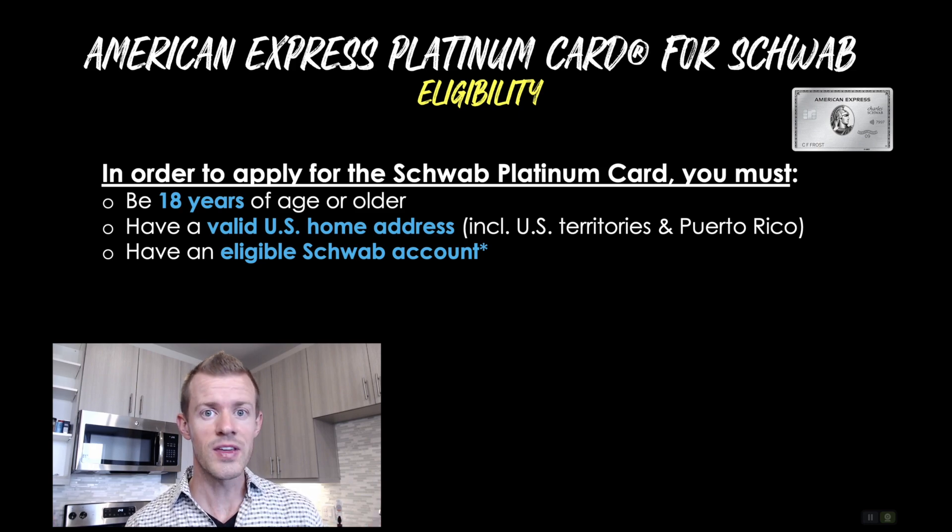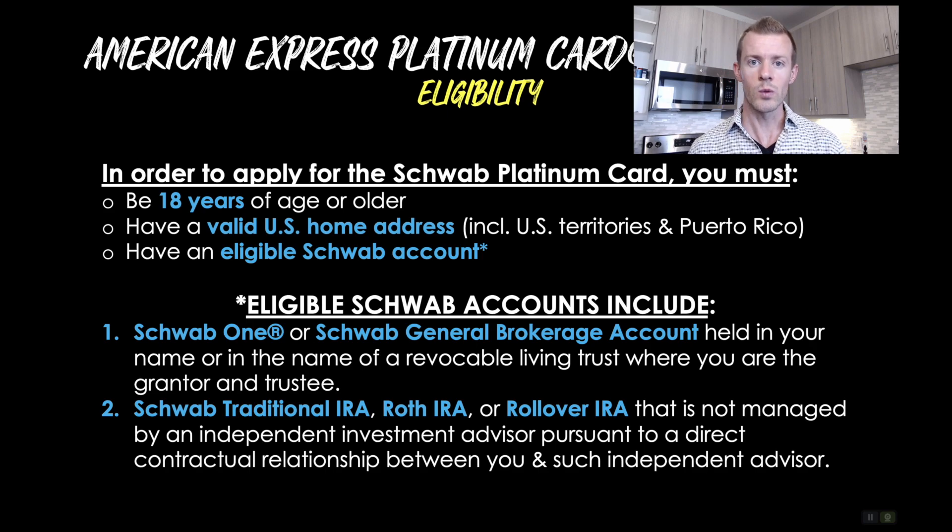Now with that context, let's talk specifically about the eligibility and how you can get the Schwab Platinum card. In order to apply, you must have three things: number one, you must be 18 years of age or older; number two, you must have a valid U.S. home address, including U.S. territories and Puerto Rico; and number three, you must have an eligible Schwab account. Those eligible accounts include the Schwab One or Schwab General Brokerage Account held in your name or in the name of a revocable living trust where you are the grantor and trustee, or a Schwab Traditional IRA, Roth IRA, or rollover IRA that is not managed by an independent investment advisor. Basically, just have your own brokerage account — totally free to open — or your own investment account that you manage.